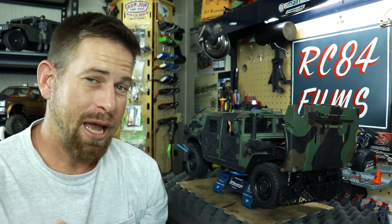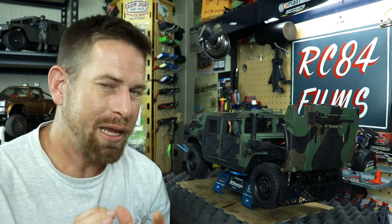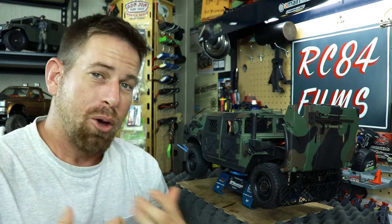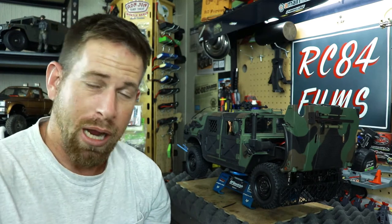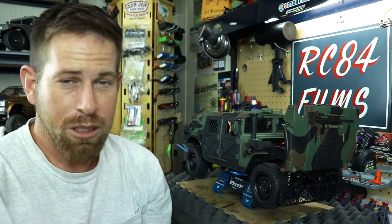Well my friends, I ran into an issue with the sound unit here and actually had a couple issues. I wanted to test everything out and make sure it was good before I continued on filming with you guys. First off, I had some settings in my controller and on the ESC that needed to be adjusted, so I did that and fixed those issues.